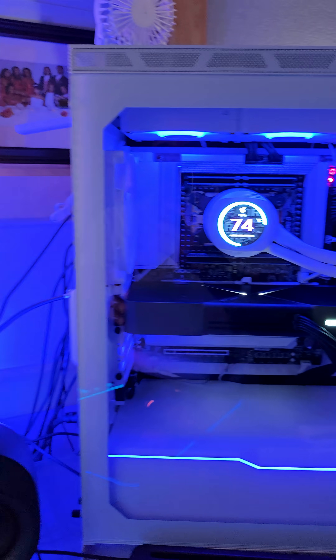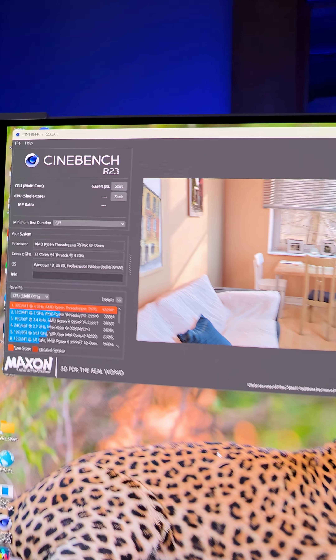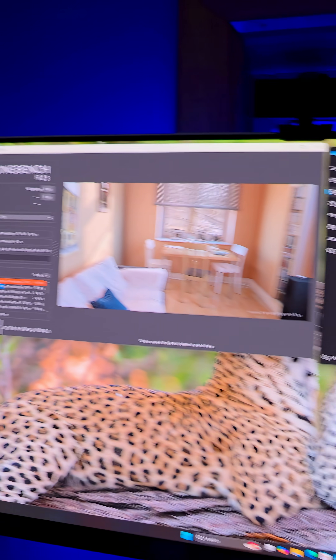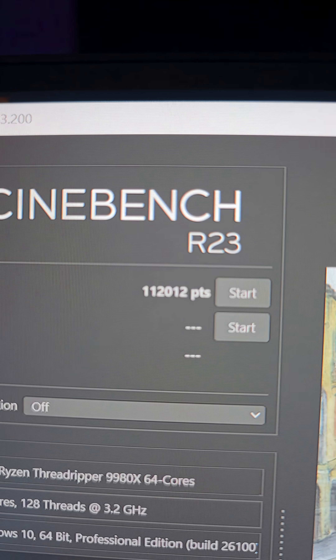To give you some comparison, my Threadripper 7970X — this is my daily driver here — seems like such a few amount of cores, but on Cinebench R23 it does an amazing job. But 63,000 points just pales in comparison. You can do a lot with 64 cores and 128 threads. That score is bonkers.